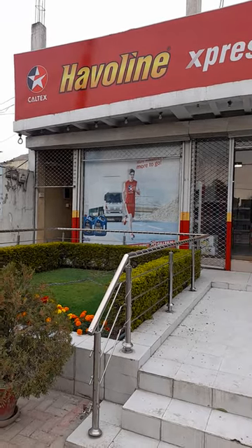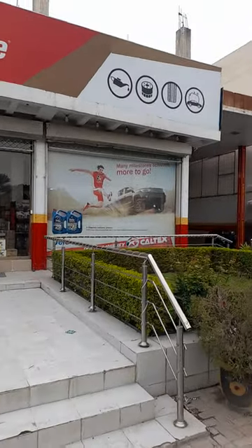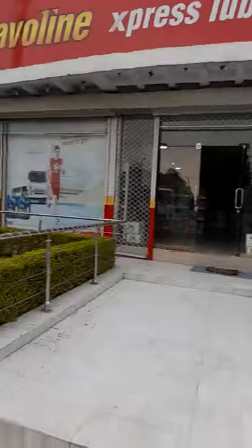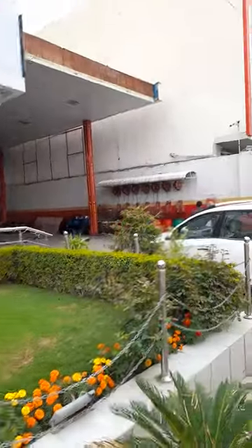Let me show you Heveline Express Lube Oil of Haji Lubricants in Hassanabad. You can see very good branding here and there. There is Heveline, and there is Delo — Delo is for diesel engines.